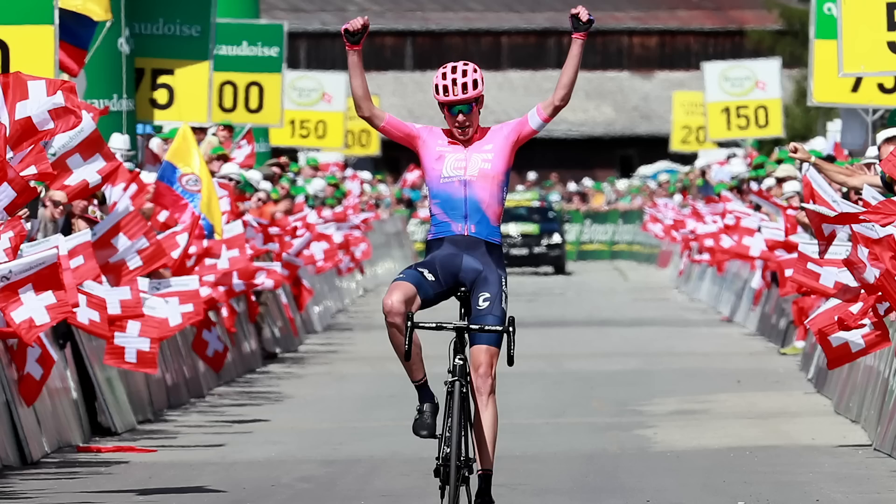I'll always remember that Tour de Suisse stage that Carthy won this year - absolutely epic. He's a rider not afraid to go on long, quite flamboyant long-range attacks, so I'm expecting him to light the world up this year. He also started his pro career with the pro-continental Spanish team Caja Rural, and he lives in Pamplona in Spain, so effectively this is his home race.